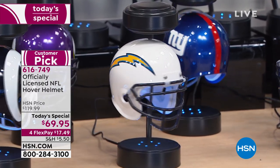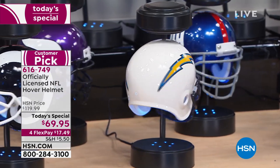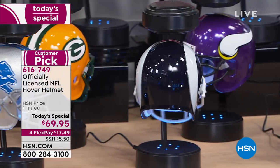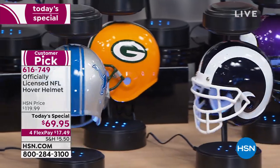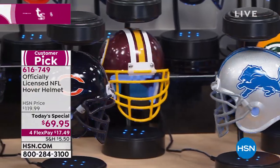It's item 616749. It's been very popular, especially at this price. We've already lost the Browns, and we are in danger of losing the Chiefs next. Of course, the defending champs are the Patriots, so if you're a Pats fan, you're still in luck.